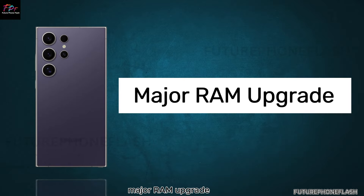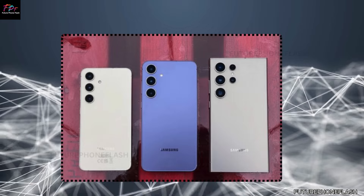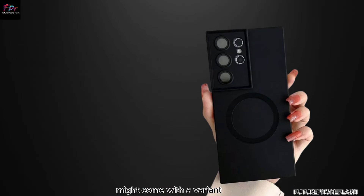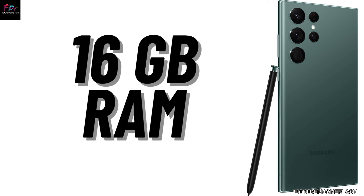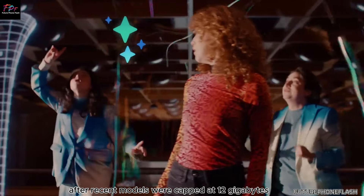One of the most exciting updates for the Galaxy S25 Ultra is its RAM. Reliable sources suggest that Samsung's new flagship might come with a variant boasting a whopping 16GB of RAM, marking a return to higher memory options after recent models were capped at 12GB.